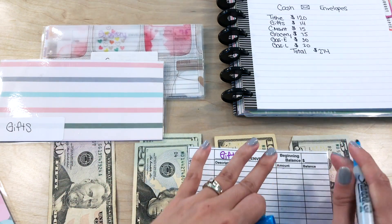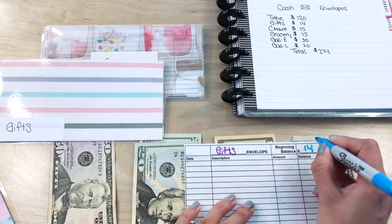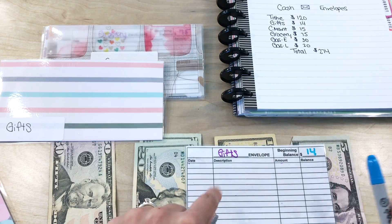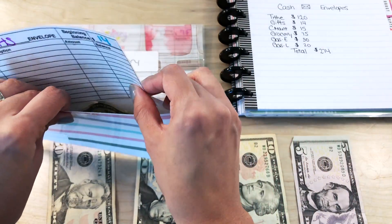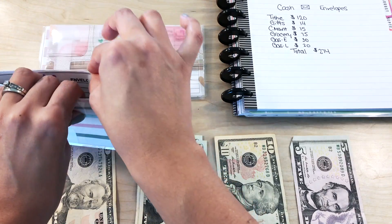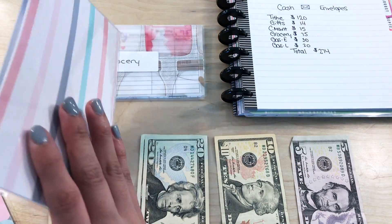So we're going to start with gifts at $14 as the beginning balance because I did use all of the funds here — it was my husband's 30th birthday! We used the funds in this envelope to celebrate him.